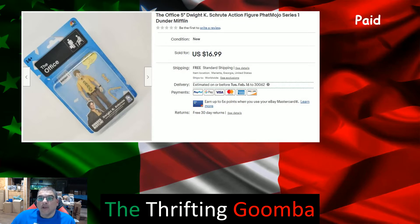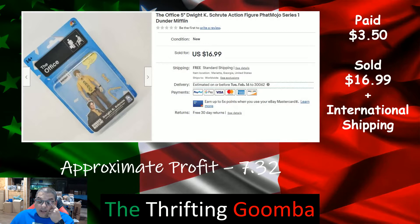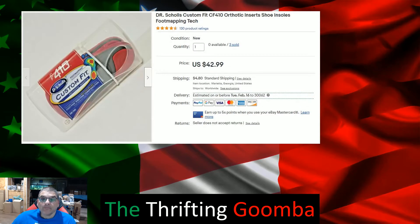This action figure — Dwight from The Office. I thought they would go for more initially, but the price came down a bit. I still went ahead and got it. Sold it for $16.99 plus international shipping — went to the UK — and wound up making $7.32, so a nice doubling up on my investment.